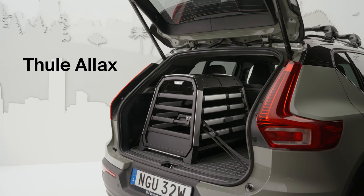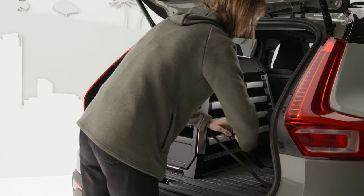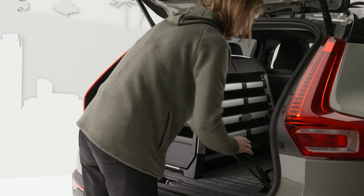With its crash-tested construction and innovative crumple zone, the Thule Alex guarantees peace of mind on every journey.